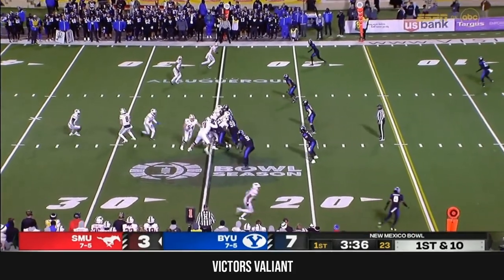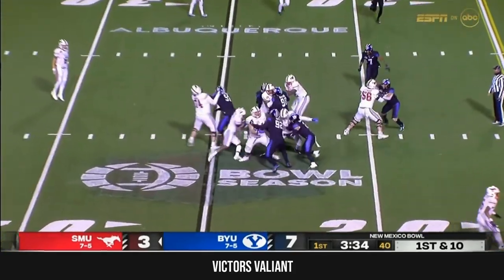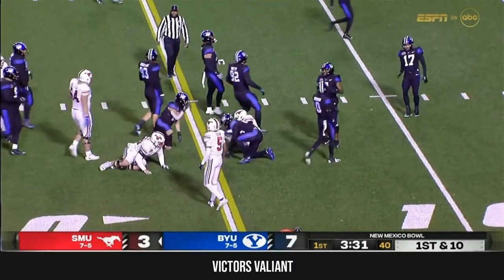With the pistol — Wheaton's an Alabama transfer. A little counter look and he's got it through another huge hole, and he takes it inside the 15.